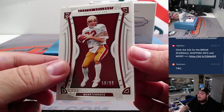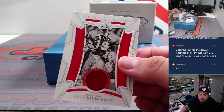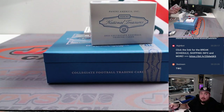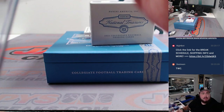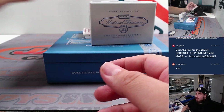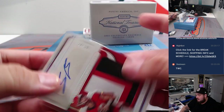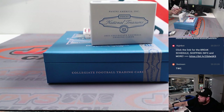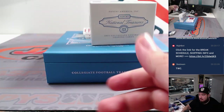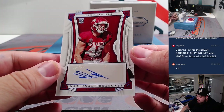We got a Doug Flutie, 50 out of 99 — spot zero goes to Prime Time. And then we have an Eric Dickerson, two out of 25. We also have a Stetson Bennett nice three-color patch and autograph, 38 out of 39 — spot eight goes to Prime Time. Then we got a Drew Sanders, eight out of 75.